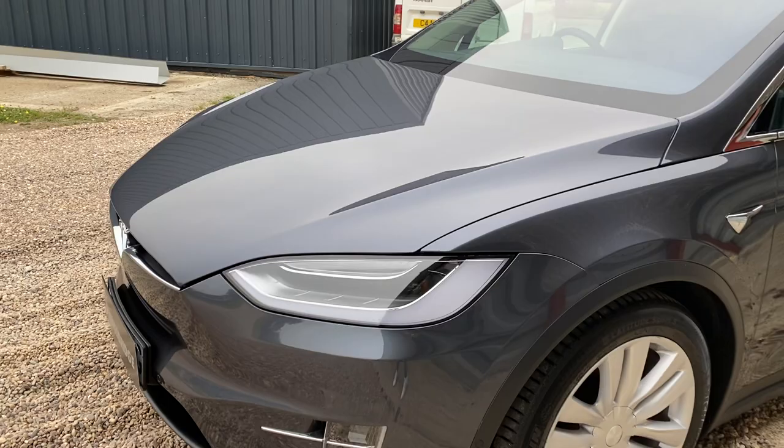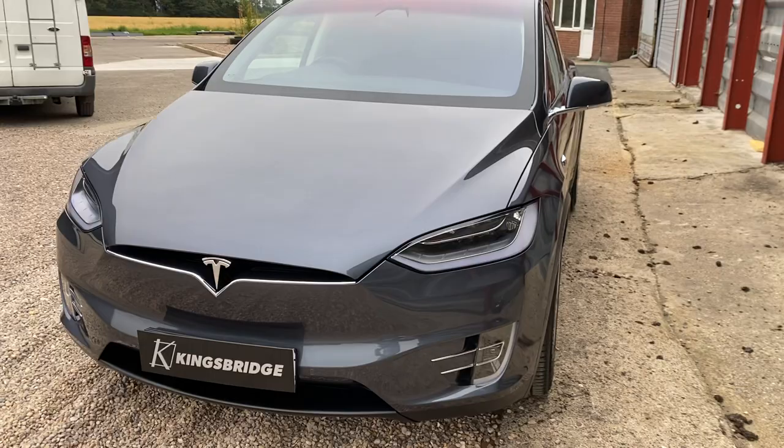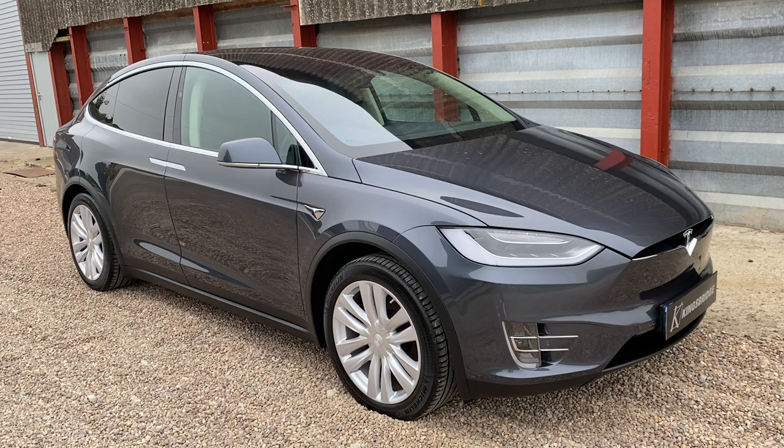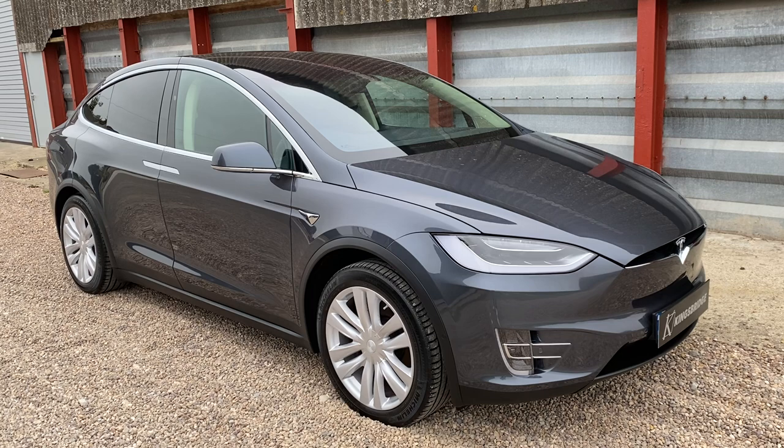Because this is a 2017 plate model, you've got free supercharging for life. That's for the life of the car and it's transferable to the new owner — on newer models you don't get this. You can charge at any Tesla Supercharger for free, so it costs you absolutely nothing to run other than your insurance.